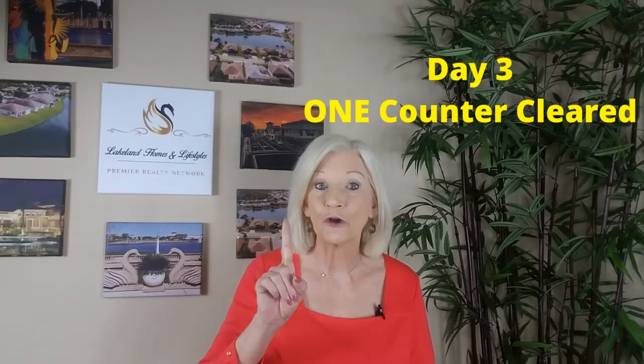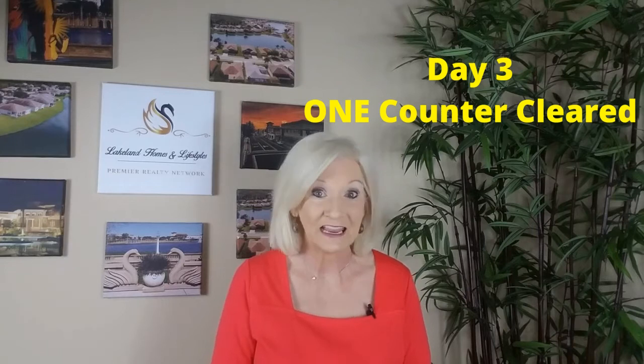You're done with day two. On day three, you're going to choose only one counter in your house and clear it off. And that doesn't mean transfer the stuff from one counter to another counter. If you don't use the appliance or item every single day and it doesn't belong on the counter, find its proper place and put it there.